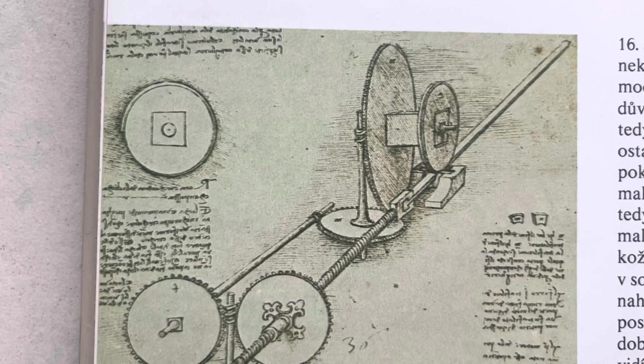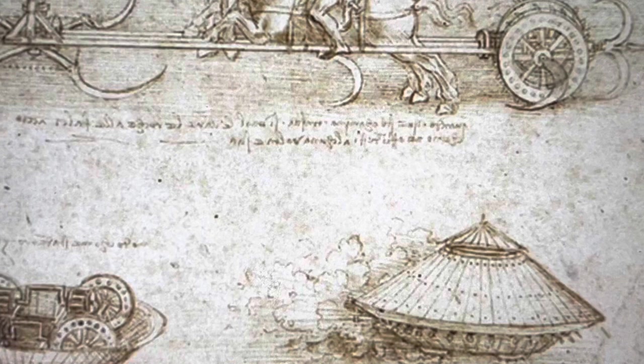He drew many cool inventions like flying machines, tanks, and even a submarine. Can you imagine how cool it would be to sit in a machine that Leonardo designed?